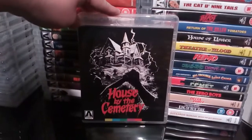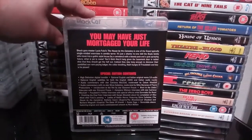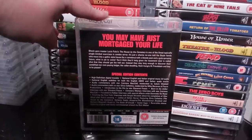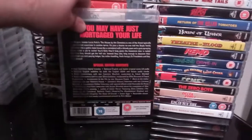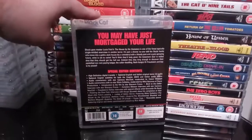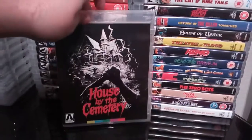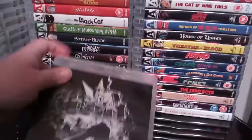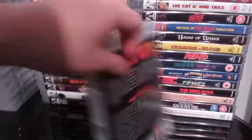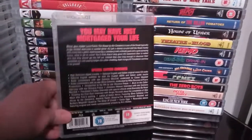Next up we have House by the Cemetery — this is just the regular one-disc release. I have it on Arrow DVD, which I'll show you in part three of my Arrow collection videos. The DVD is a two-disc edition with the poster and the booklet; this one obviously doesn't have the poster with it.